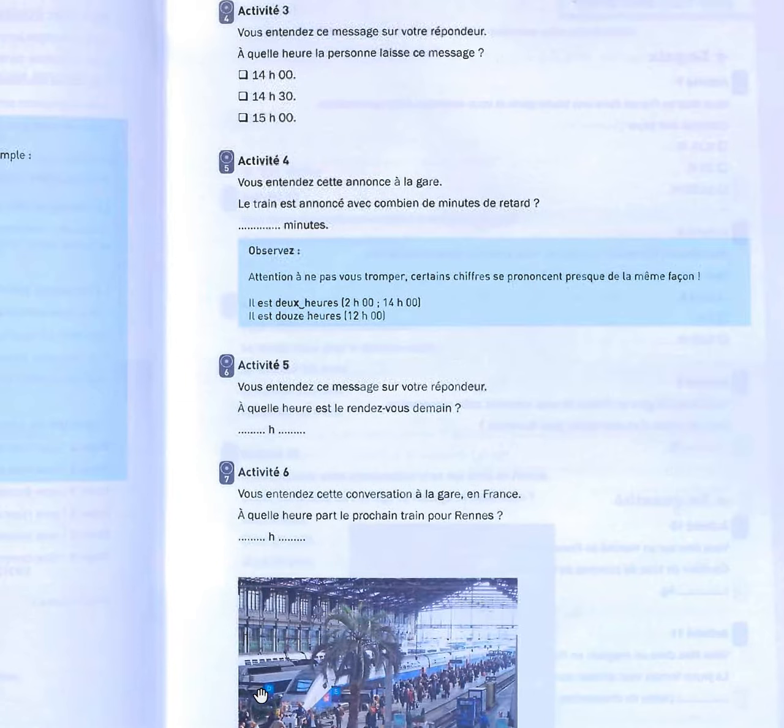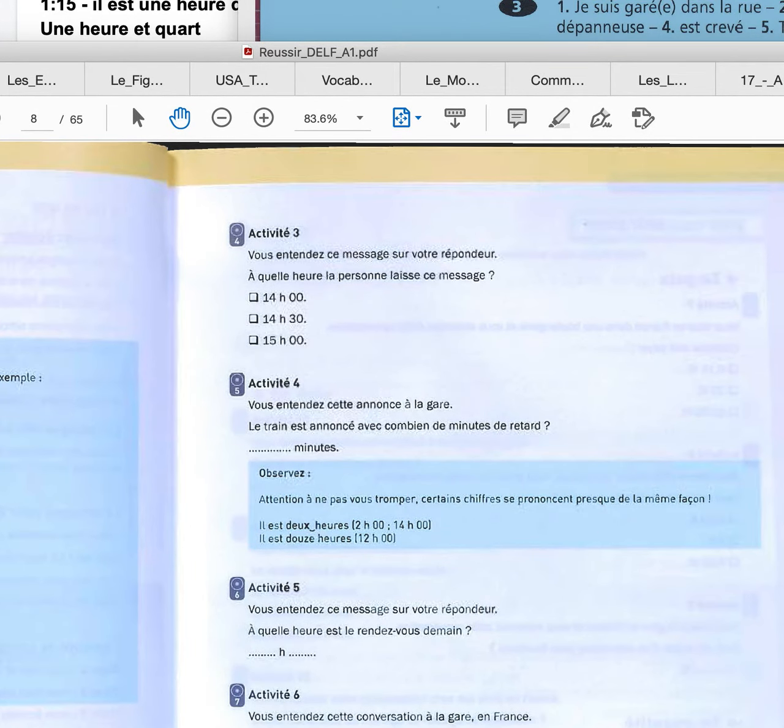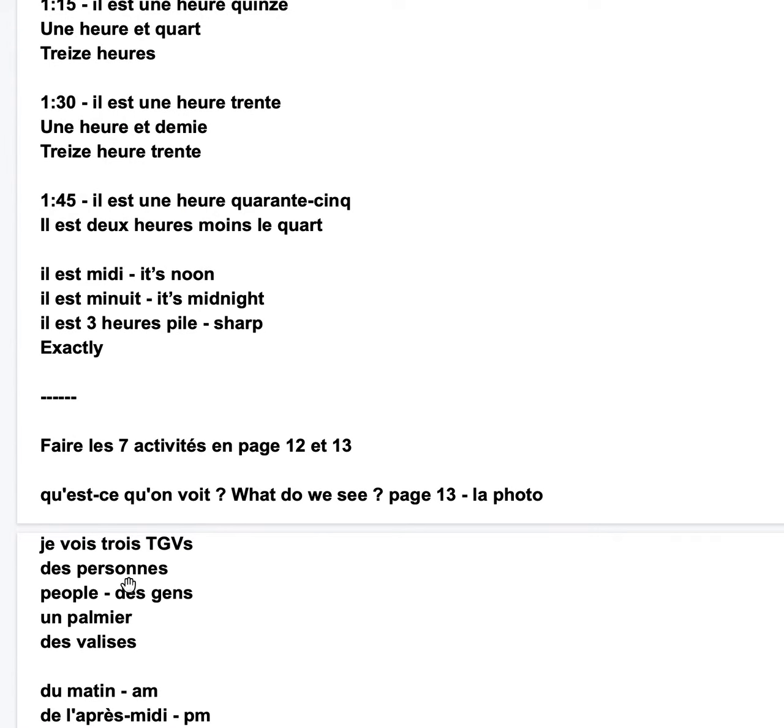And here we can find 3 TGV, les gens, des personnes, un palmier. I wrote the whole thing here: des gens, des personnes, un palmier, des valises — suitcases. Palm tree.